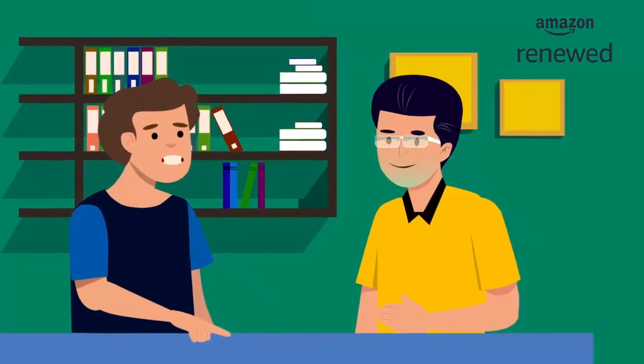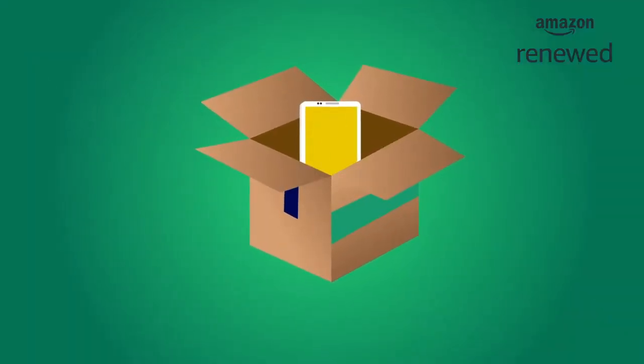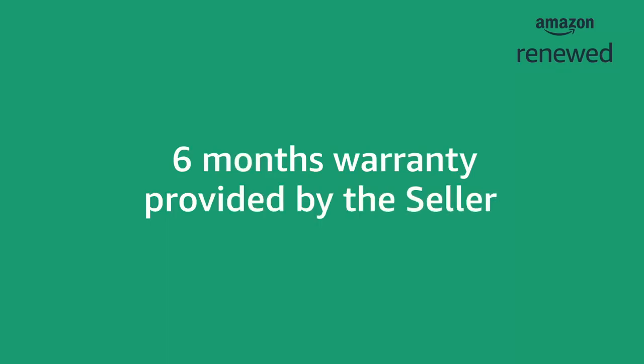Do you know what Amazon Renewed products are? Amazon Renewed products are refurbished products that are as good as new. These products have very less or no scratches or dents, and are backed by a six-month warranty provided by the seller.